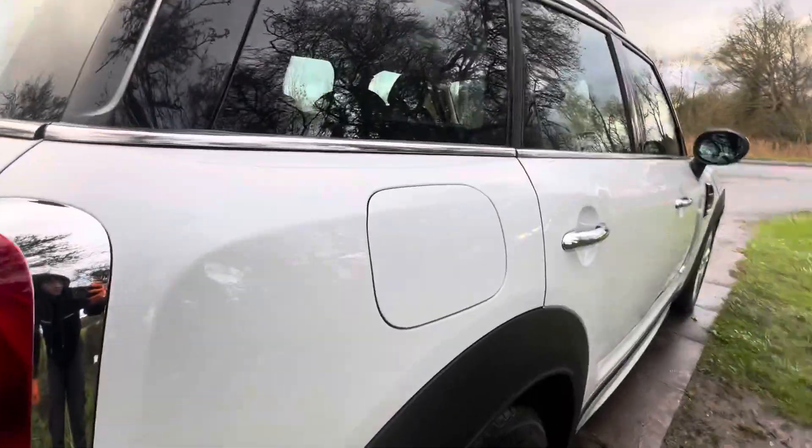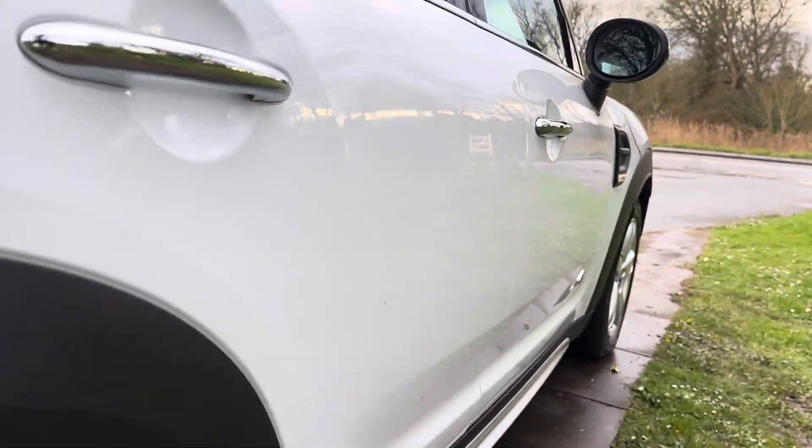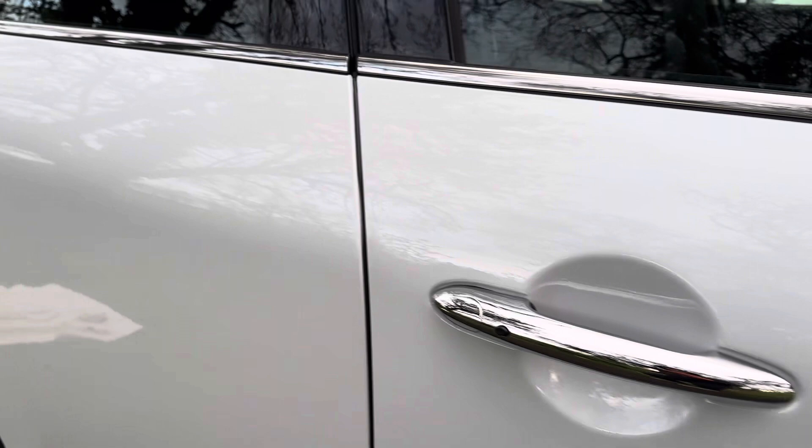Roof's all good. No dents around the petrol door. Alloy wheel again is nice. Tyre is good. Down this side of the vehicle, no dents, no scratches, no marks. There's a tiny little dent here but we will get that popped out.